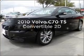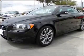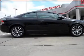Imagine yourself in this 2010 Volvo C70. Everything you need under one roof with this great vehicle.